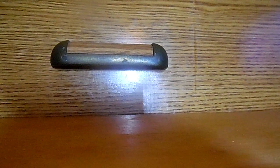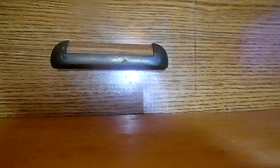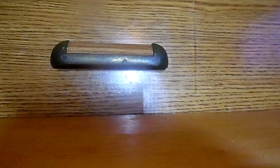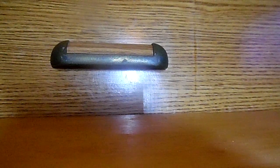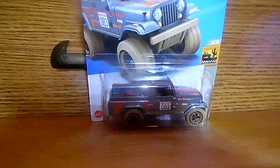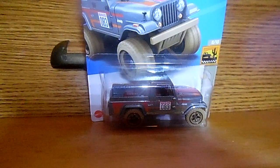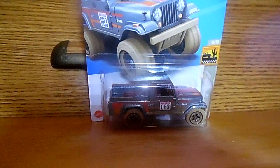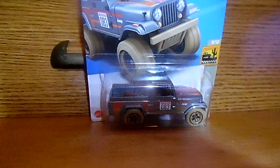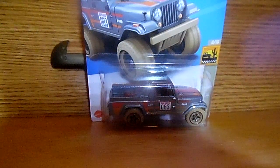The next car I'll be moving on to is a Jeep Scrambler. Yes, this is a Jeep Scrambler. Check it out. Let me get down to the center for you guys to see. That is one sweet Jeep Scrambler.